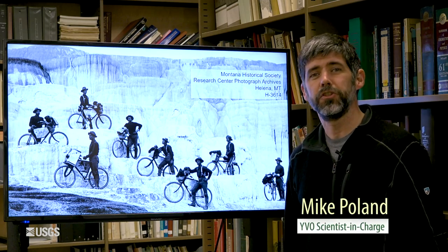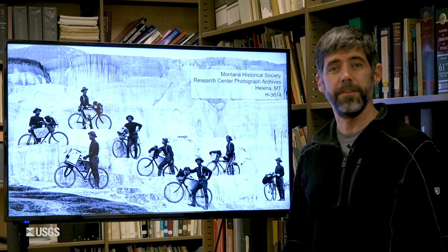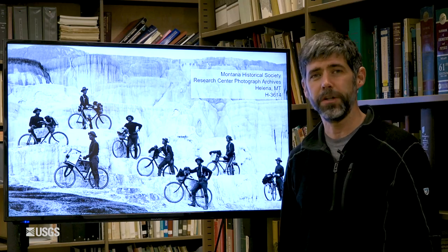Hi everybody. I'm Mike Poland, the scientist in charge of the Yellowstone Volcano Observatory, and this is the monthly activity update for February 1st of 2022.